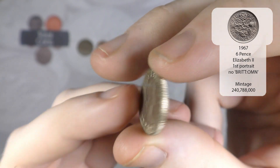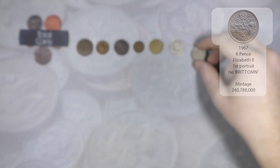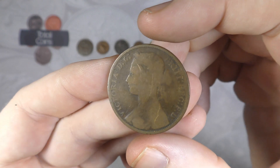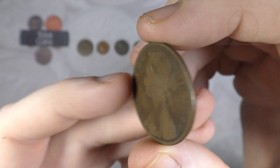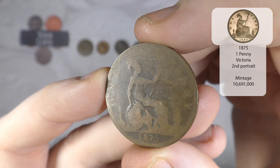We've got a sixpence - that is 1967, Elizabeth the Second, not one of the ones we're looking for. Then we've got a Victorian penny which is actually in really good condition for its age - that is 1875.